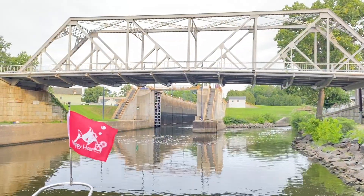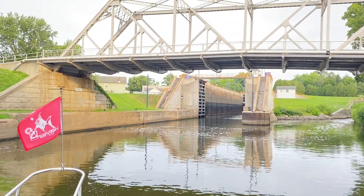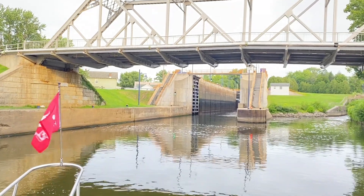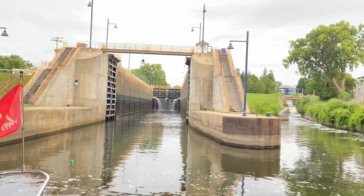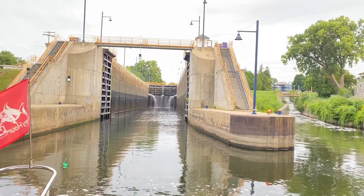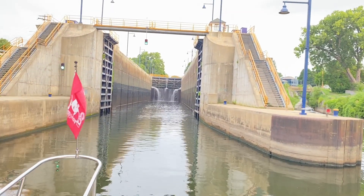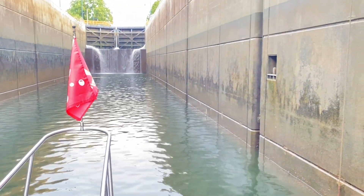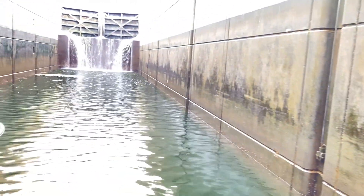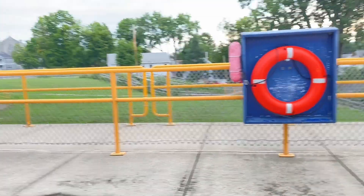There's the green light — you see that log right there? Earlier this summer I was with Jim and we did the western half of the Erie. Now we're going to do the eastern half of the Erie. You can see we made it up our first lock here.